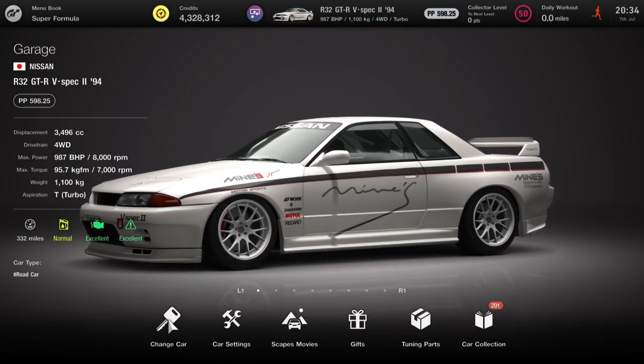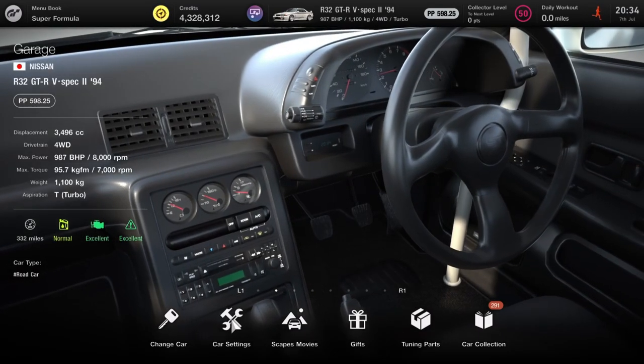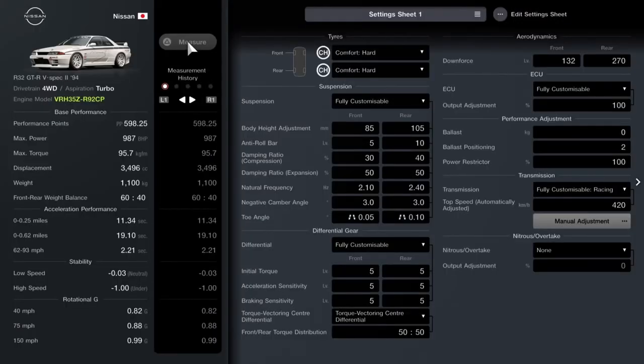There she is — the beauty: 987 horsepower, 1100 kilos, light as a feather, loads of power. This is because we've done the engine swap to the R92 CP engine, which lets it go a little bit faster but it's great on fuel. For tires, you want fully custom suspension.